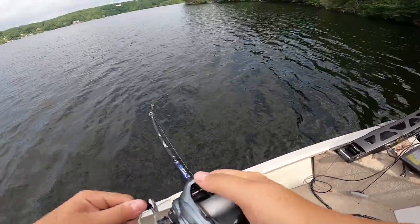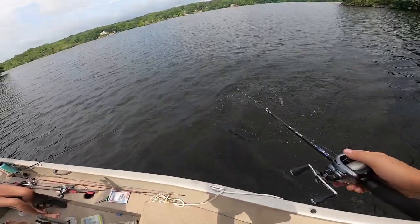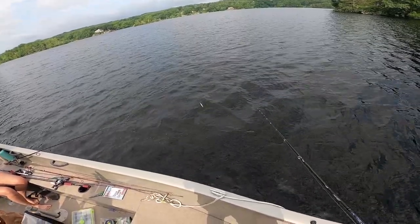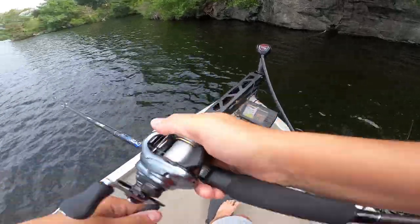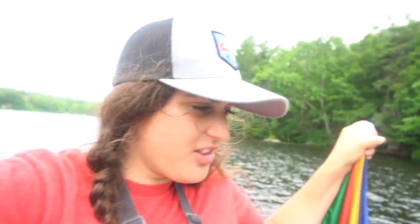That doesn't feel like a bass — unless it is a bass. That was like a five-pounder. That was huge. I'm so frustrated. I never get frustrated when I'm fishing, and I'm frustrated.